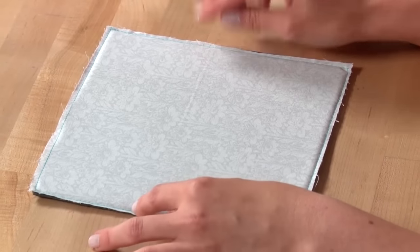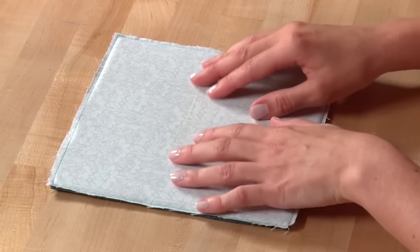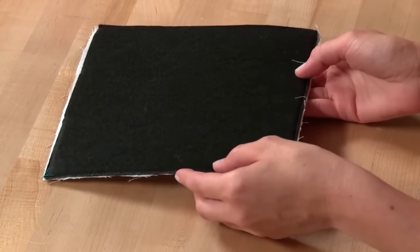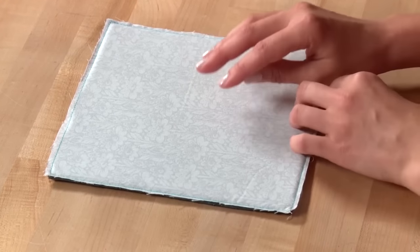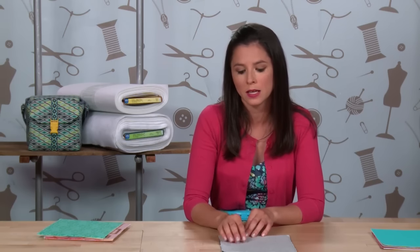Interfacings also come in two different colors: white and black. I have a white-on-white fabric here that I've basted to a black interfacing — as you can see, my white fabric now looks gray. If you're using a light-colored or white fabric, make sure you use a white interfacing. If you're using a dark fabric such as a batik or something with jewel tones, a black interfacing might be the right choice. Decide what fabric you want to use and choose the correct color of interfacing.